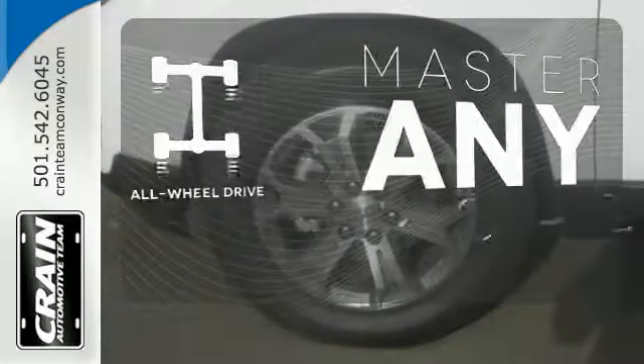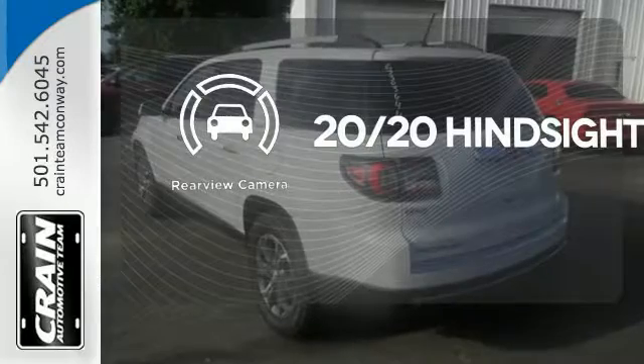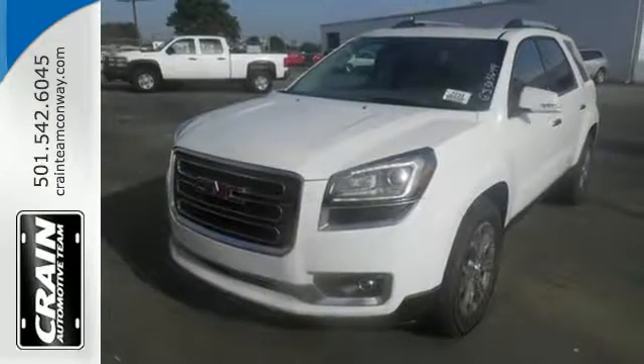Control the road with all-wheel drive. See objects previously out of sight with a rear-view camera. The attention to detail is what separates the Acadia from its competitors. Come and see why today.